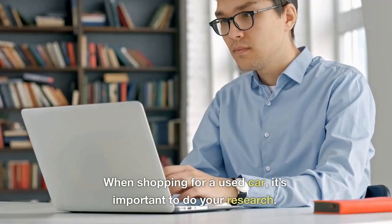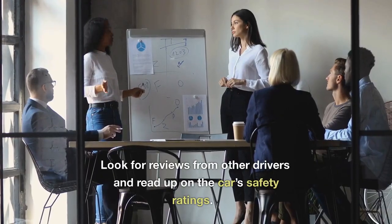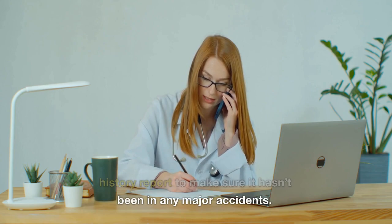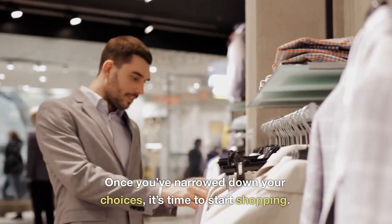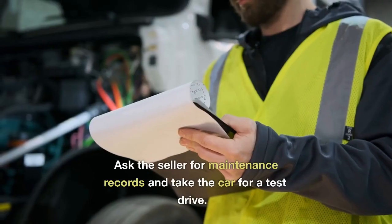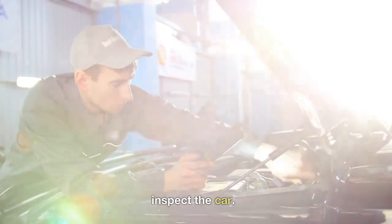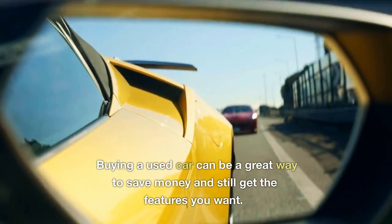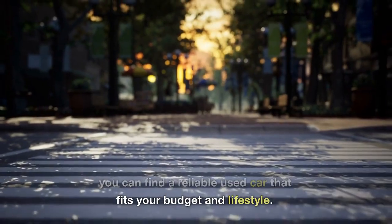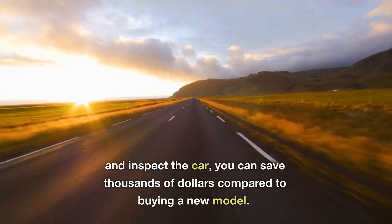When shopping for a used car, it's important to do your research. Start by researching the make and model of the car you're interested in. Look for reviews from other drivers and read up on the car's safety ratings. You can also check the vehicle's history report to make sure it hasn't been in any major accidents. Once you've narrowed down your choices, it's time to start shopping. Look for cars that are in good condition and have been well-maintained. Ask the seller for maintenance records and take the car for a test drive. If you're not sure what to look for, bring a trusted mechanic with you to inspect the car. By taking the time to do your research and inspect the car, you can save thousands of dollars compared to buying a new model.